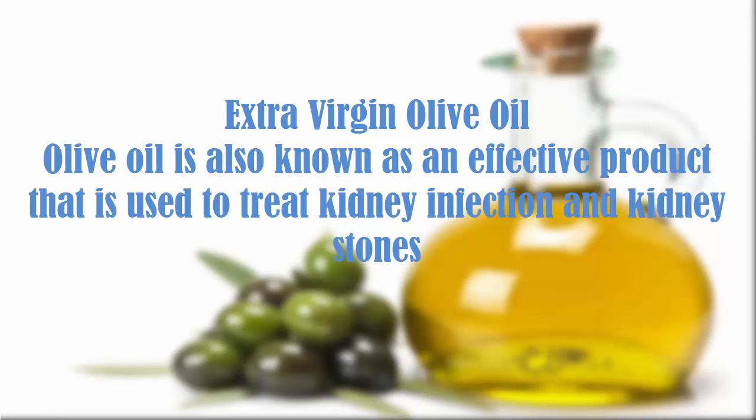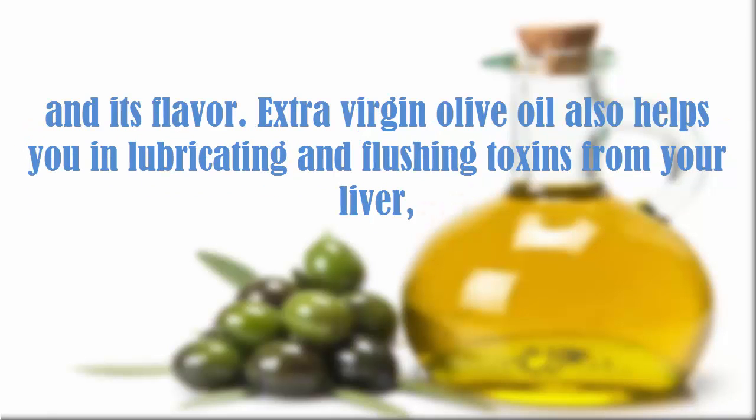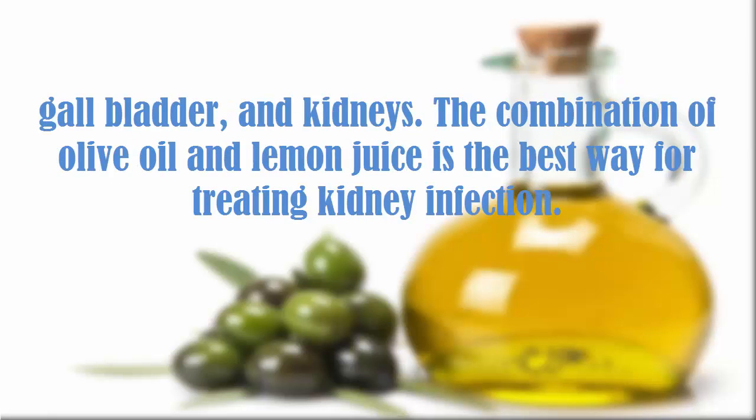Extra Virgin Olive Oil is also known as an effective product used to treat kidney infection and kidney stones. This oil has a high quality, noted for the ability to balance acidity and its flavor. Extra Virgin Olive Oil also helps in lubricating and flushing toxins from your liver, gallbladder, and kidneys. A combination of olive oil and lemon juice is the best way for treating kidney infection.